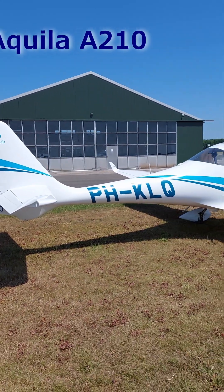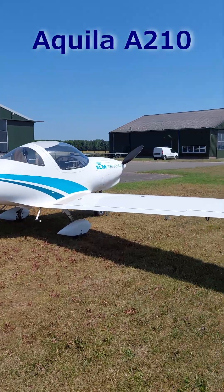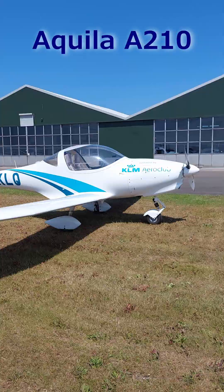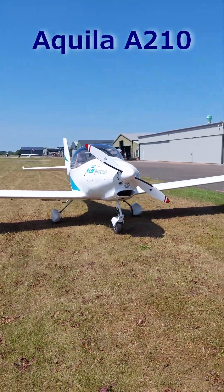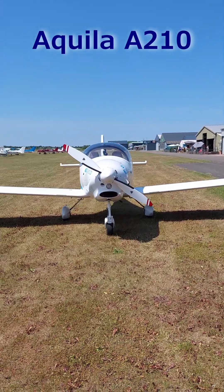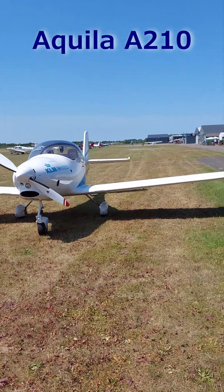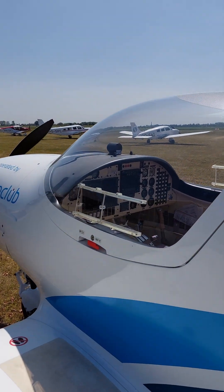When you hear KLM, you'll think of airliners, but this Akira A210 is part of the fleet of the KLM Aeroclub in Lelystad. This two-seater aircraft is designed with a focus on aerodynamics, reliability, and advanced technology. With a maximum cruising speed of 130 knots and a range of 540 nautical miles, it offers excellent performance.